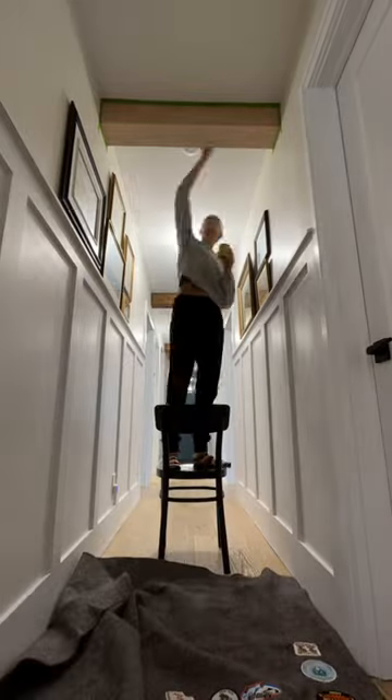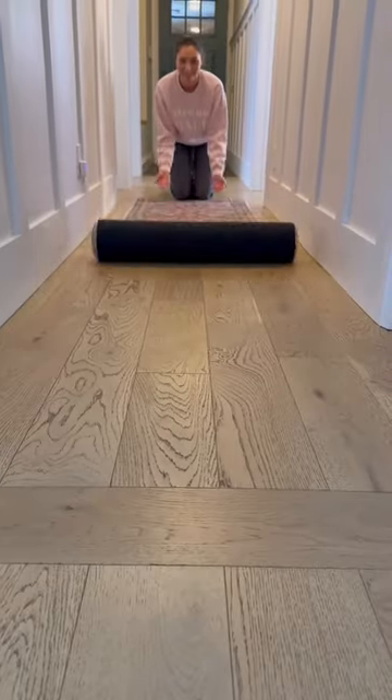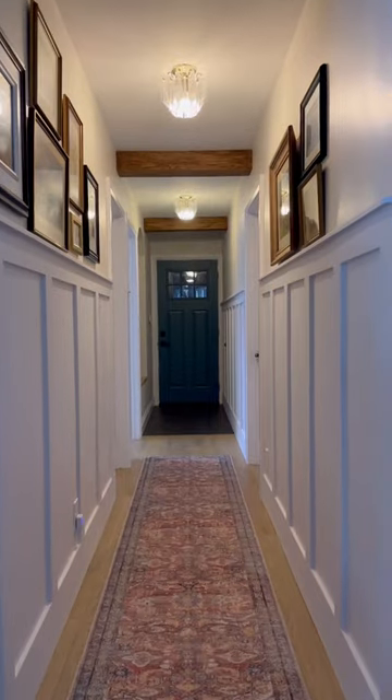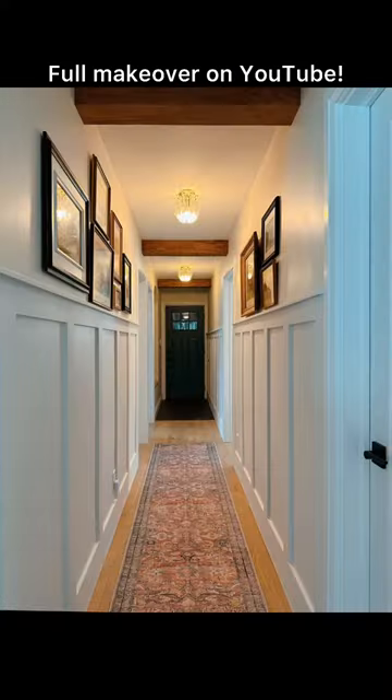Anyway, Andrew built beams for the ceiling and we stained them, added a runner — and then my dog threw up on the runner moments after laying it down. Isn't that always the way? I don't know why it took us so long to decorate this hallway because the outcome is so warm and cozy, even with the original ceiling lights. I love it.